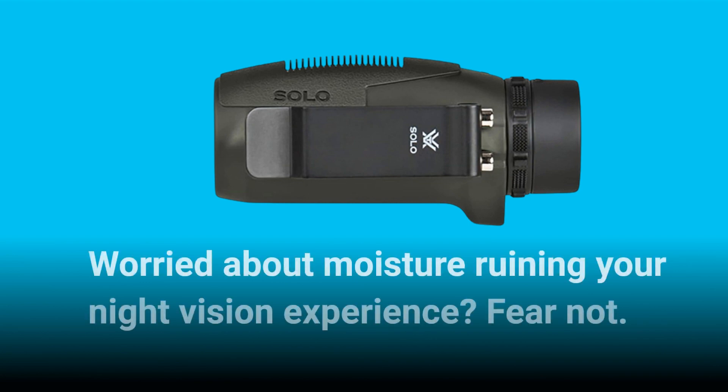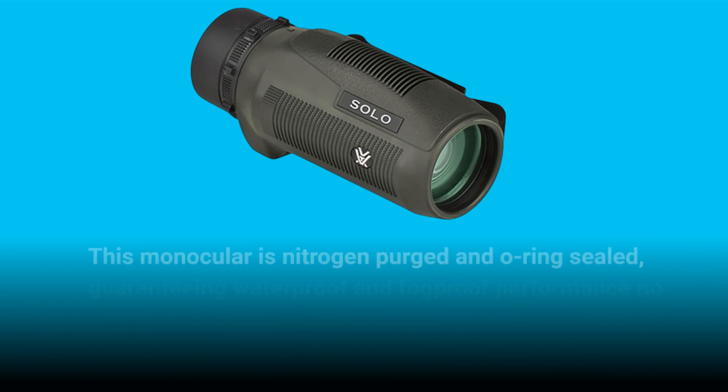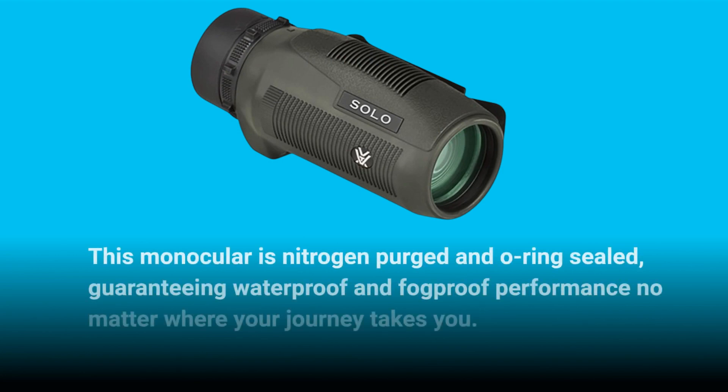Worried about moisture ruining your night vision experience? Fear not. This monocular is nitrogen-purged and O-ring sealed, guaranteeing waterproof and fog-proof performance no matter where your journey takes you.